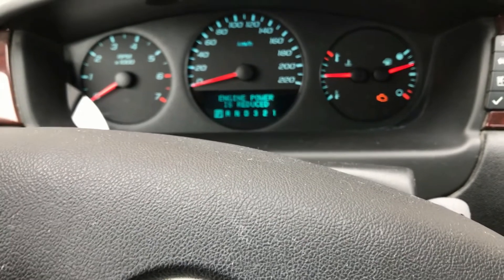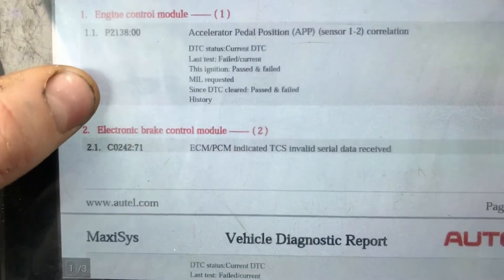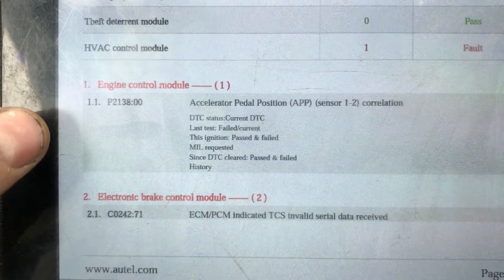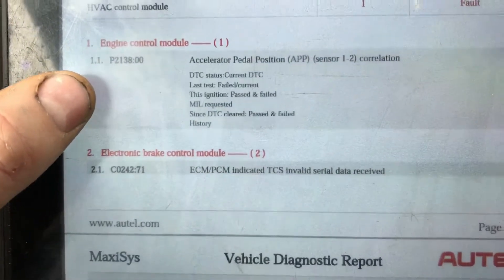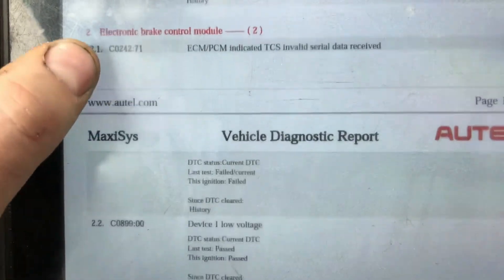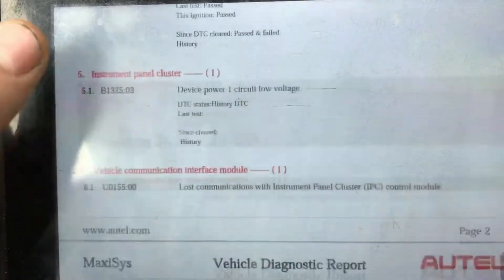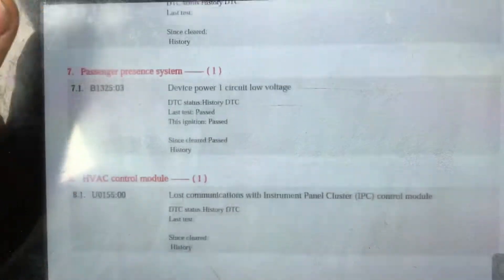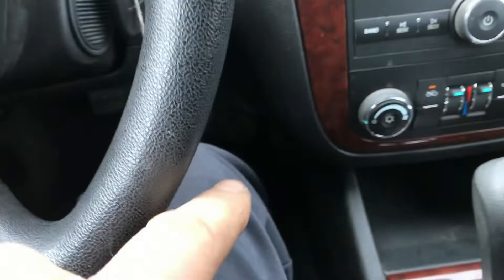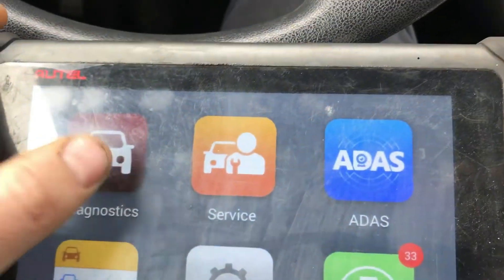I cleared the codes and those messages haven't come back yet. These are the codes that were in it initially: we had a P2138 accelerator pedal position sensor one to two correlation code. The ABS had the ECM indicating a throttle control issue. We had a throttle issue, issue with the accelerator pedal — the two sensors in there were not agreeing with each other, and so of course you get all the reduced power and everything else going on.